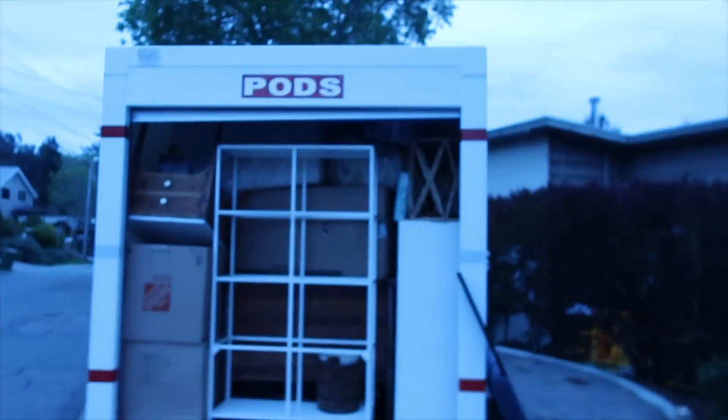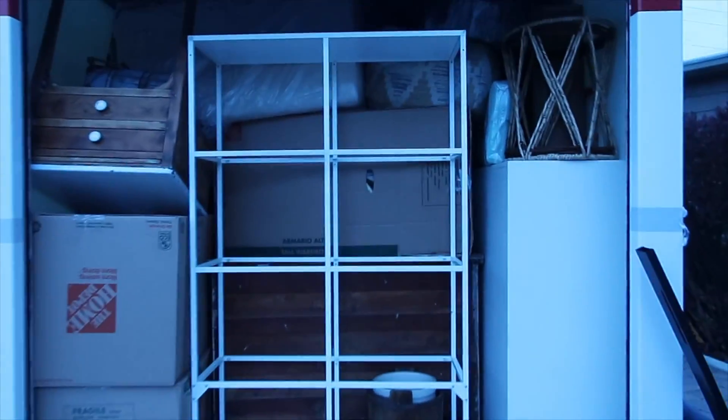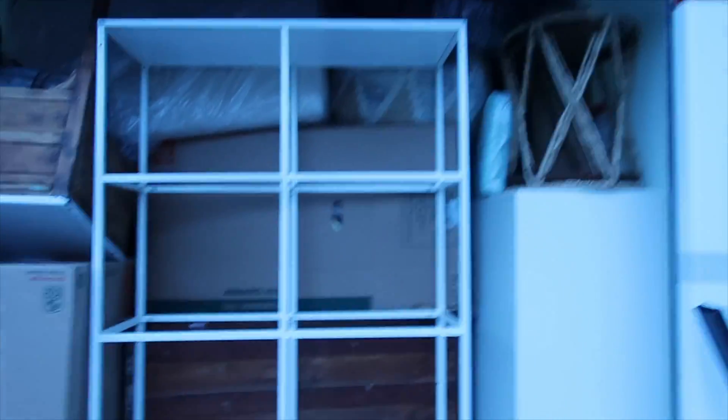Five or six hours later, we've finally finished packing the POD and we didn't even fit everything in. We're so frustrated — if we had known, we would have ordered another one. We literally packed this POD to the brim. Every single square inch is full. It took us about three and a half hours to fill it — it was like a Tetris puzzle figuring out how to save space.